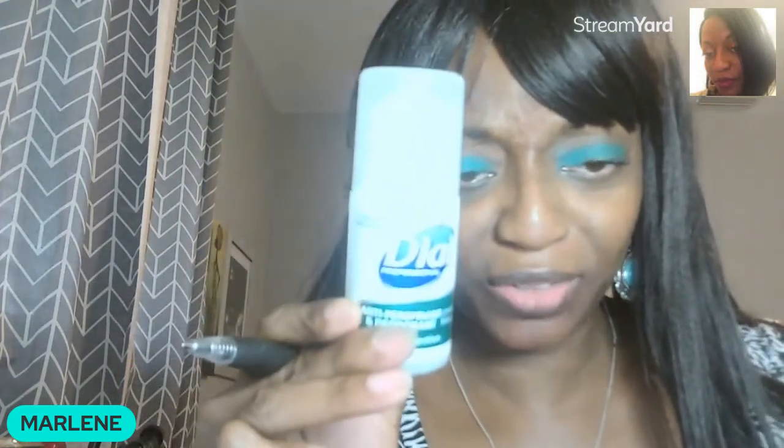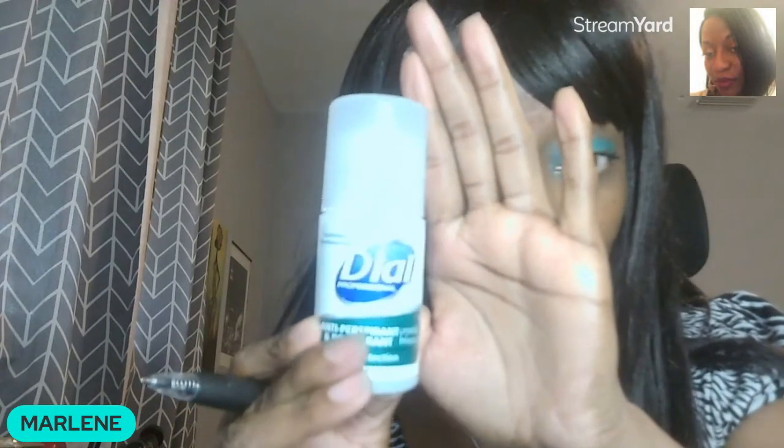So guys, if you see the Dial 24-hour protection, run. When I say run from it, do not pick it up. Do not pass go. I don't know what they were thinking making a 24-hour claim — and it says Dial Professional. Being musty is not professional. I am not a person to give bad reviews on a product, but I was really uncomfortable, really upset. So I'm going to toss this in the garbage now. Every time I look at it, I get mad all over again. That was a fail.